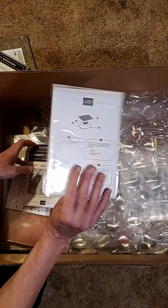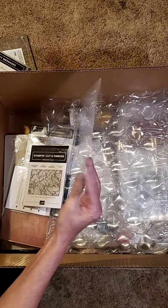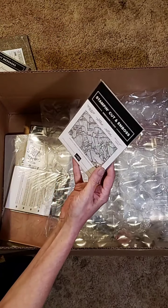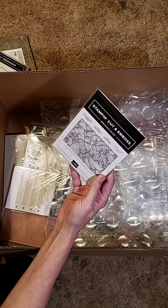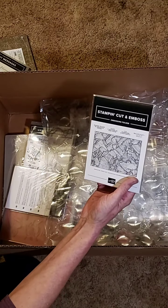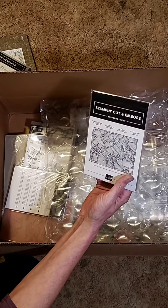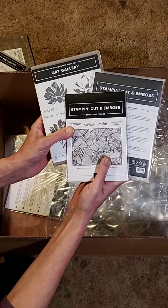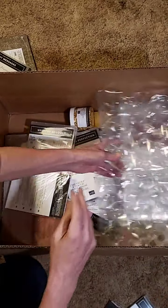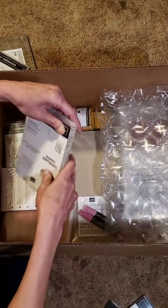These are the Word Wishes dies — these are in the big book. I kind of mixed my order with new things and a few things I had been wanting from the big catalog. This is the Painted Texture Embossing Folder, and it comes in this suite. I'll try and keep the suite items separate and show you all together.